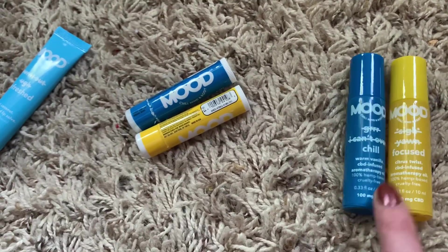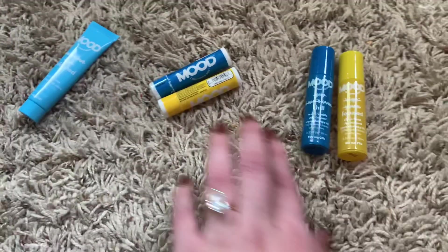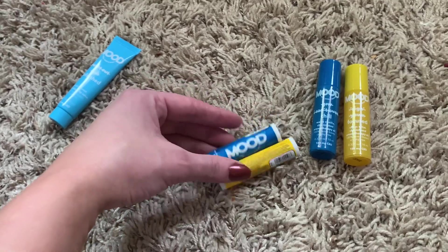These are just the roller balls, like I said — they smell so good. They may not work, but I feel like it's 100% about mindset. If I say it works, it's gonna work.